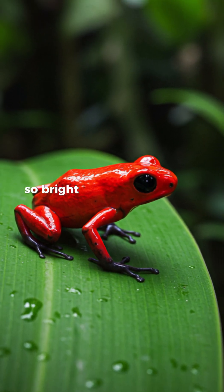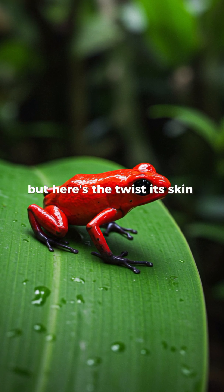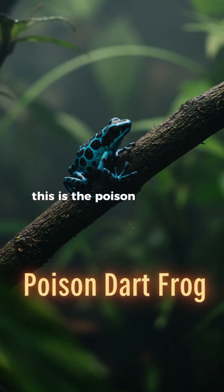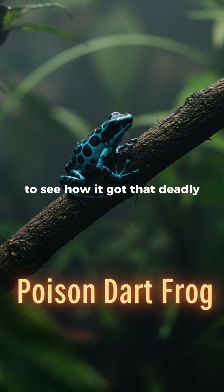Imagine a tiny frog so bright and colorful that it looks almost fake, but here's the twist — its skin holds enough poison to stop predators in their tracks. This is the Poison Dart Frog, and you'll want to watch till the end to see how it got that deadly name.